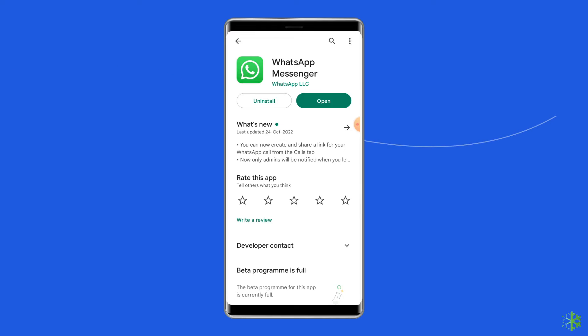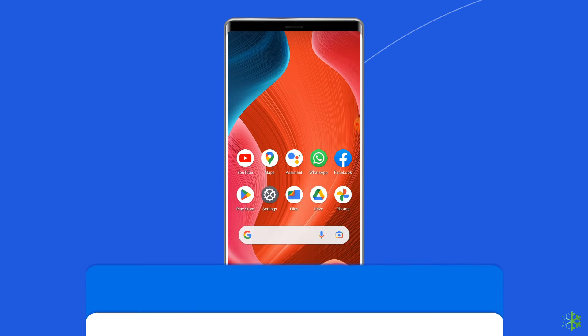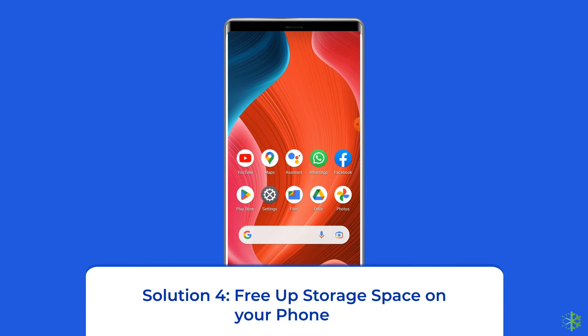Once updated, open the app that showed you the error and launch it again to check if the 'Unfortunately WhatsApp has stopped' issue is resolved.